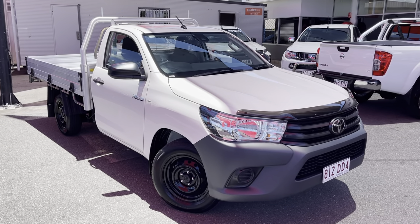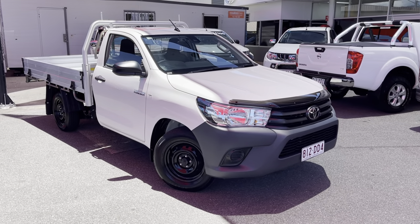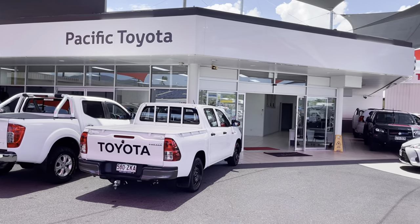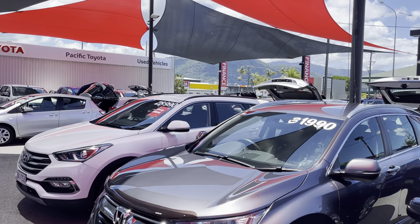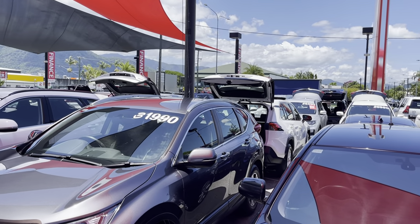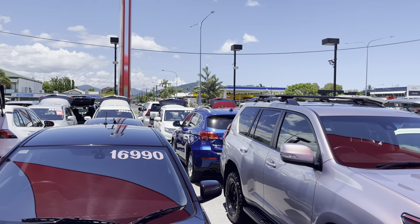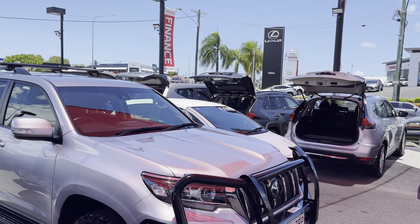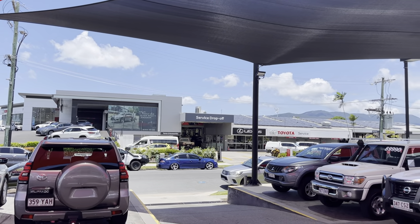G'day, Hayden here from Pacific Toyota, just here to run over this Toyota Hilux 4x2 Workmate with you. A bit about us — Pacific Toyota runs two large pre-owned vehicle yards here in Cairns, this one being the main location and head office at 235 Mulgrave Road. We've got plenty of stock — anywhere between 200 to 250 cars — and we sell very similar numbers. Just up across the road we've got our new vehicle showroom and Lexus of Cairns showroom as well.